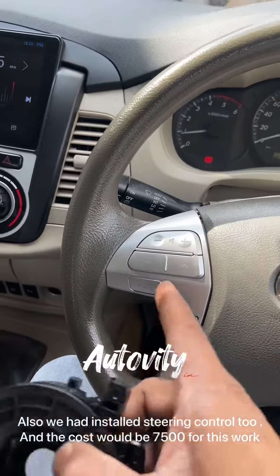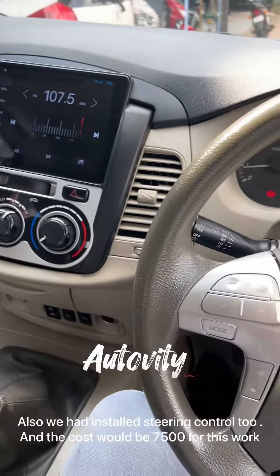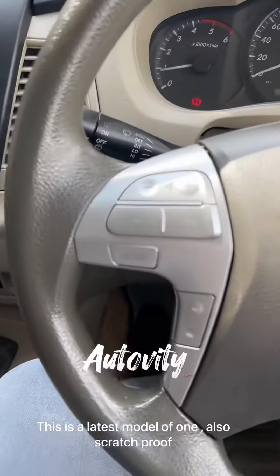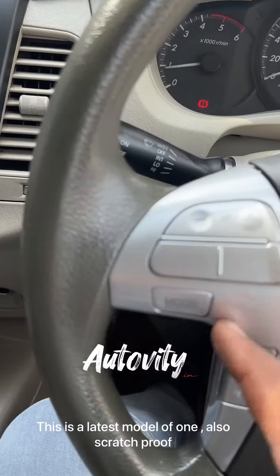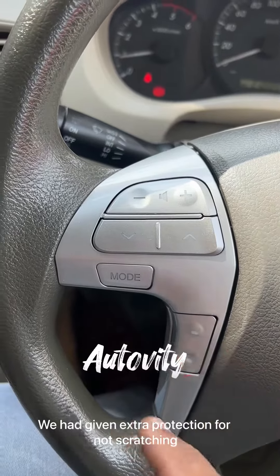We are doing all the way out. The main thing is we have a fitting. This is a small model. This is scratch-proof. We have an extra scratch in the front.